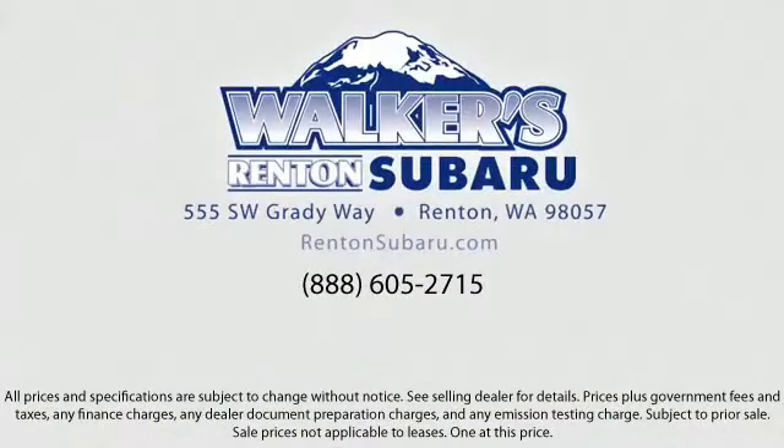Real value. Real people. Real simple. Located just off of I-405 and State Route 167, just minutes from I-5. It's simple to visit us anywhere in the greater Seattle area.